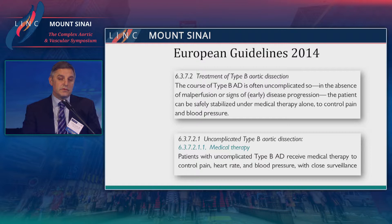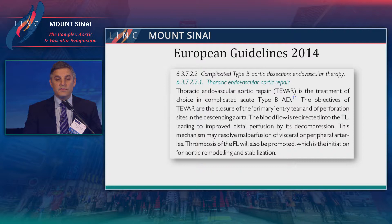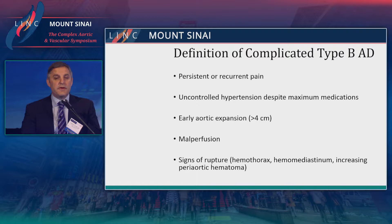The European guidelines support the use of TEVAR, which has been the therapy of choice in this patient population. A complicated type B dissection is defined as persistent or recurrent pain despite best medical therapy, following American Heart Association guidelines, with patients maximized on all tolerated medications. Early expansion — anything over four centimeters — is also considered a complicated type B. Malperfusion has been discussed, and of course any sign of rupture, hemothorax, hemomediastinum, or increase in size of the periaortic hematoma.